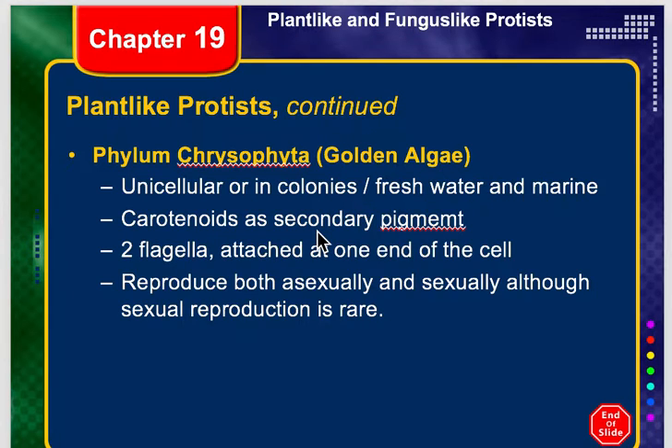Because they have a goldenish brown color, the carotenoids are their secondary pigment. Remember, chlorophyll is going to be their primary pigment, but what gives it its color are the secondary pigments, and that comes from the carotenoids.